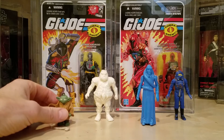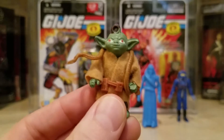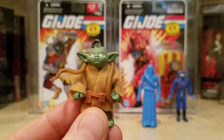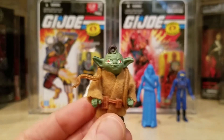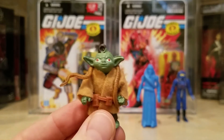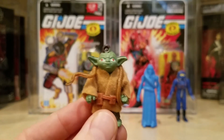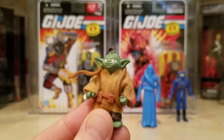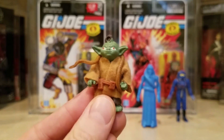The first one on the left is a Yoda — a Mexican bootleg Yoda. As you can see on the top of his head, there's a little hole there. This is a Mexican bootleg Yoda meant to be used as a necklace. For kids playing with Star Wars figures, you could put a little rope through this hole and wear it around your neck. This came out in the 1980s and is complete, believe it or not.